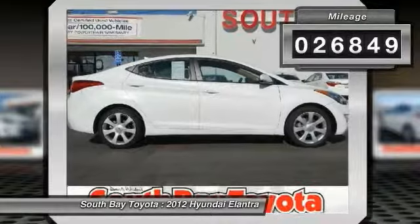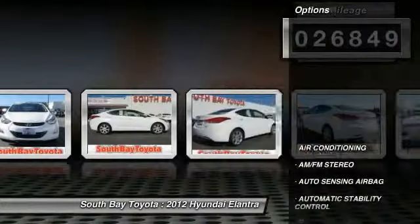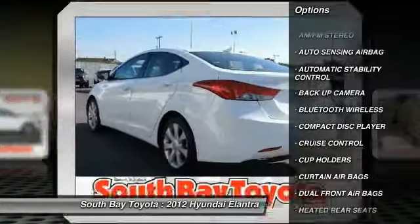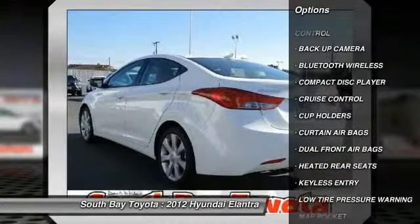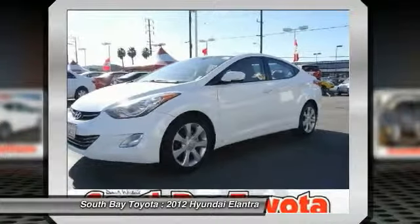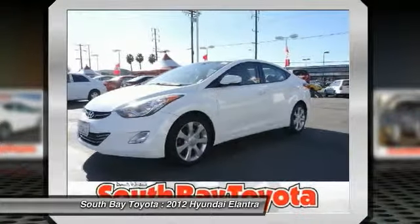automatic transmission, and receives an estimated 28 city / 38 highway MPG. Contact South Bay Toyota to schedule a test drive and take this 2012 Hyundai Elantra home today, or visit our showroom conveniently located at 18416 Southwestern Avenue, Gardena, California, 90248.